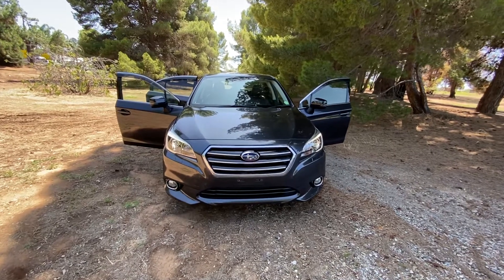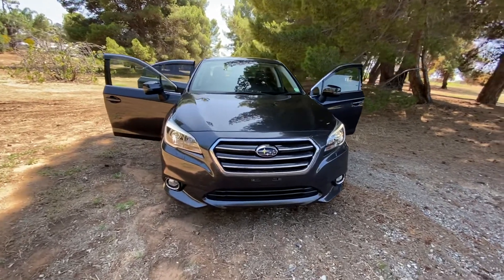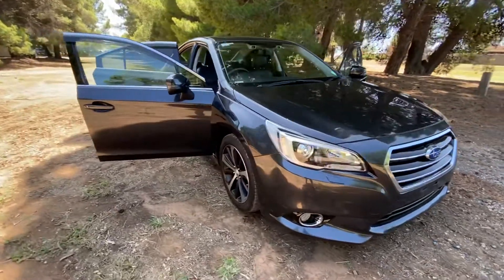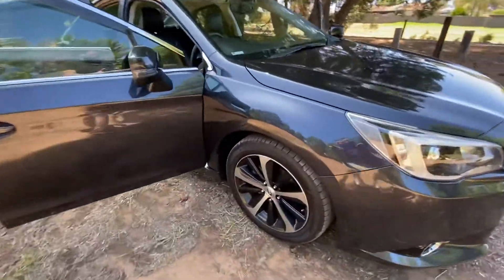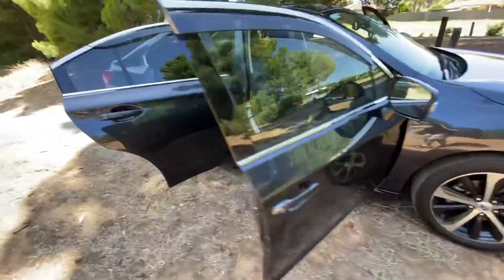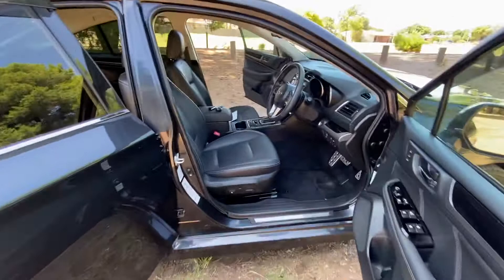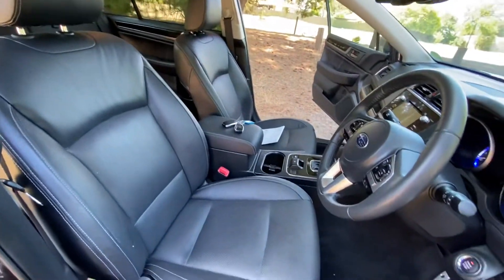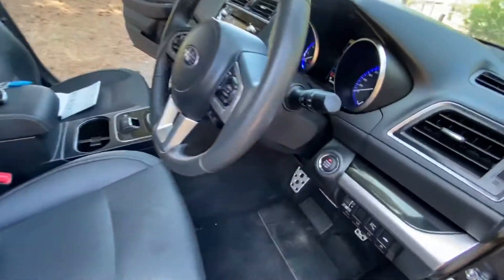Here we have this superb 2016 Subaru Liberty sedan finished in gray — an immaculate, sporty sedan. The tires and wheels are absolutely excellent. The premium edition comes with premium leather seats, fully electric, and it's push-button start.